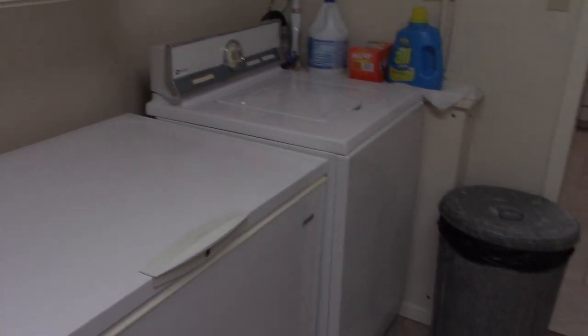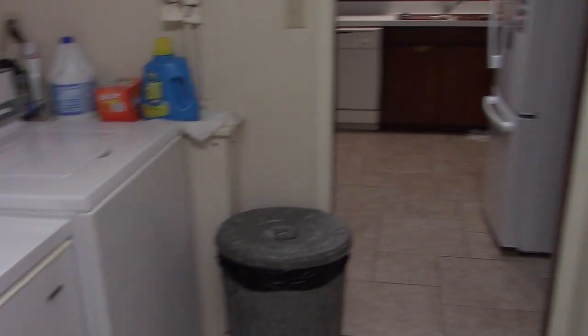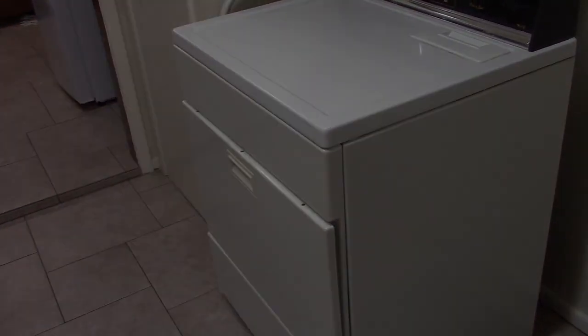Once again, this has been the state of the appliances for 2023 so far. Hopefully nothing breaks this year. Thank you for watching.